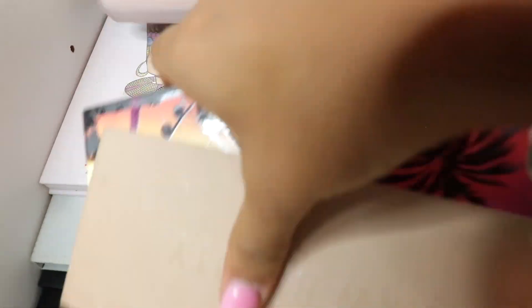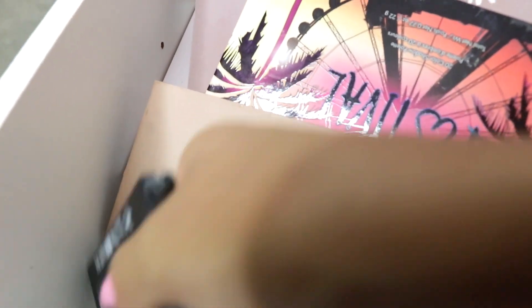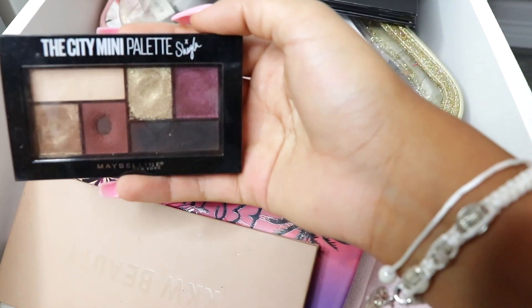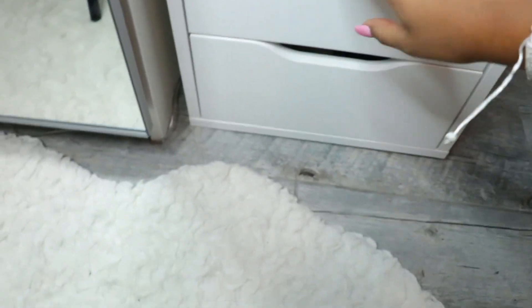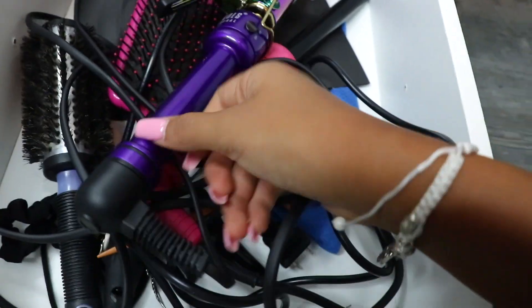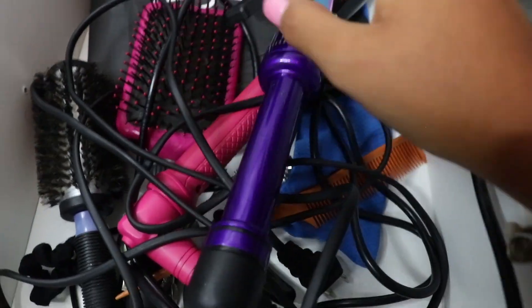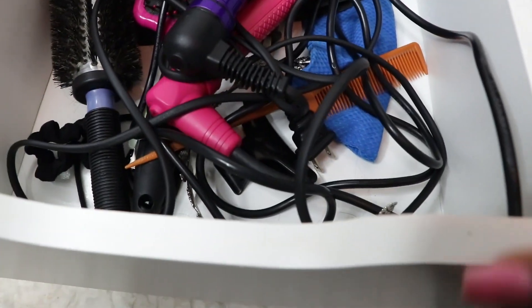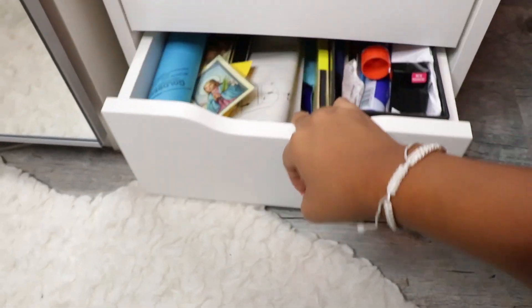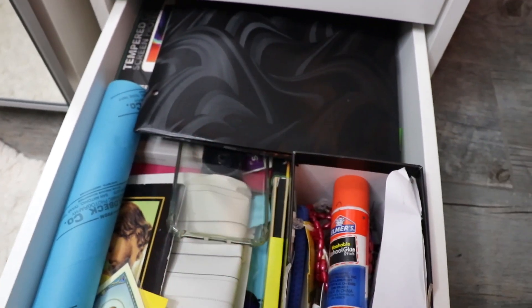I have Anastasia, KVD, BH Cosmetics, the Karrueche palette. I even have Shayla's City Mini Palette — it's a mess here. I have my hair tools here: the Hot Tools, another wand, brushes. I used to have more brushes but I threw them away because there were just too many. And I have some other personal stuff here.